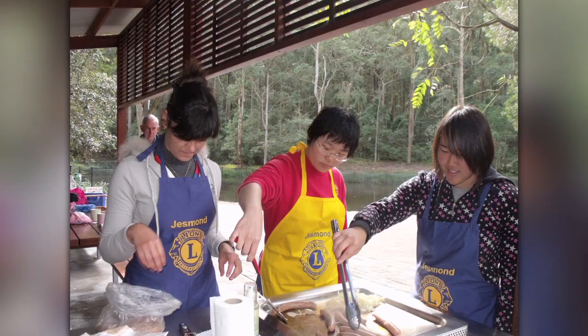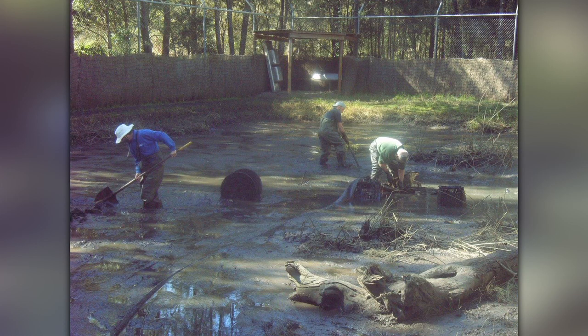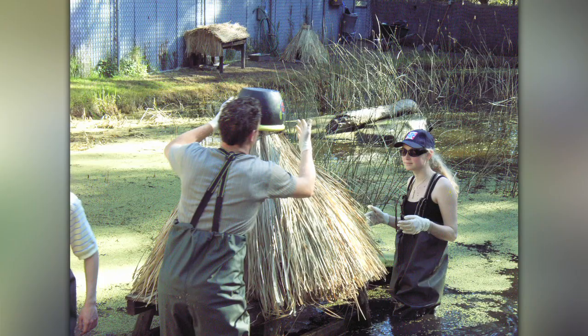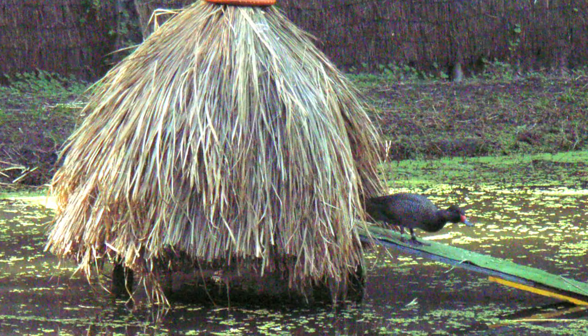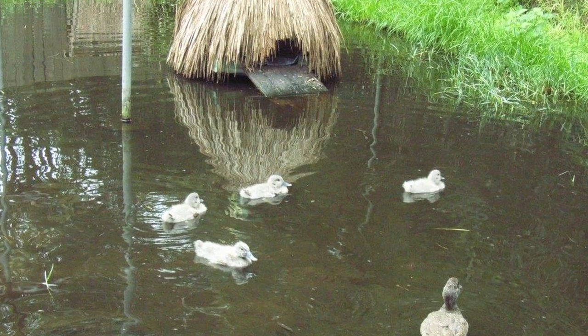Every summer, Lions International Exchange students take up a project here. One of the most significant was building breeding hatches for the freckled duck, an endangered species. They weren't breeding, and we believed the habitat wasn't quite right. Building the natural straw hatches proved to be successful — now the ducks are breeding again. We're just pleased that we were part of the solution. I think the information learnt here is actually passed on to other breeding colonies.